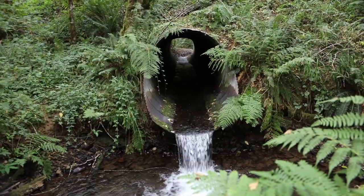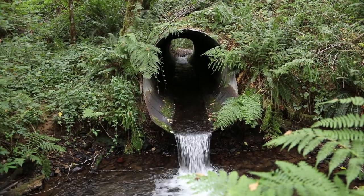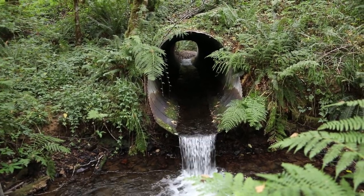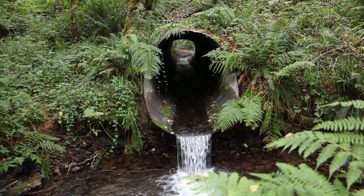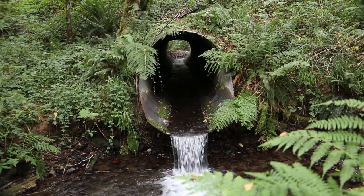The culvert outfall was perched about two feet above the plunge pool. This problem, coupled with an insufficient plunge pool depth, long culvert length, and high water velocity within the culvert, created this 50-year complete barrier to fish passage.